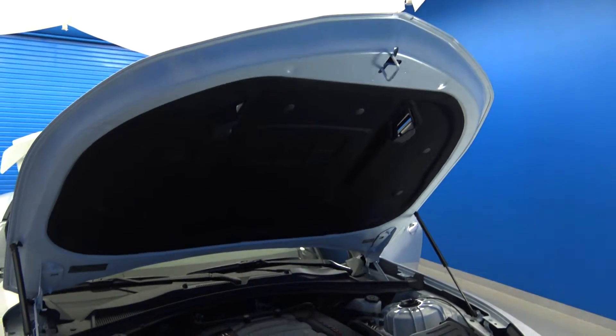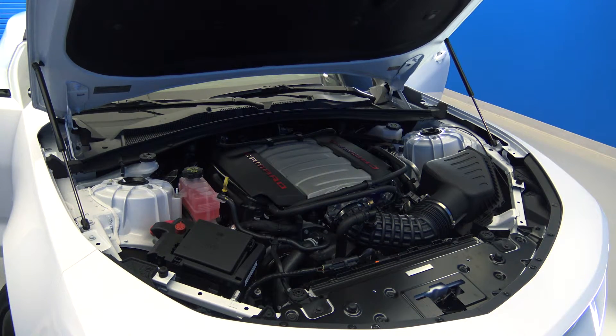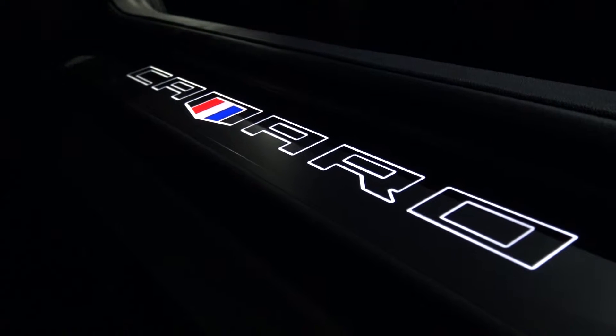Number 3: it has an available 6.2 liter LT1 V8 engine, which launches the Camaro SS 0-60 in 4 seconds flat. It also puts out 455 horsepower and 455 pound-feet of torque.